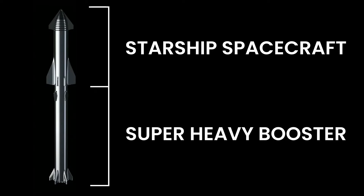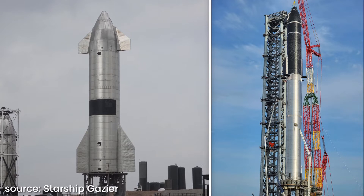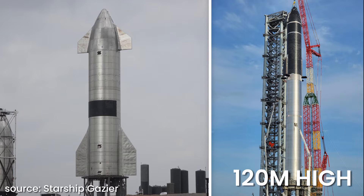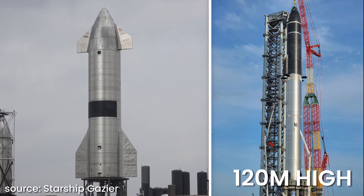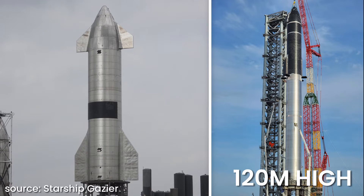The Starship spacecraft itself is 50 meters high, but the whole rocket system is 120 meters high. In addition, the Starship is 9 meters in diameter, which makes it even more massive. So what exactly is inside this giant construction?